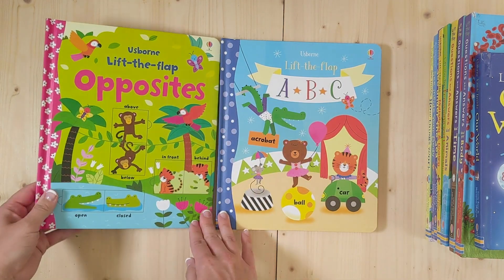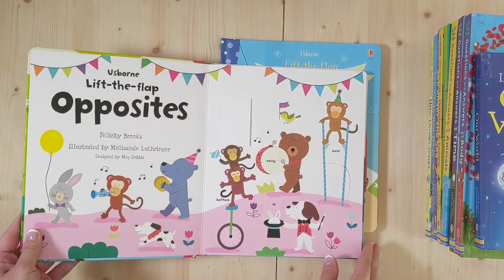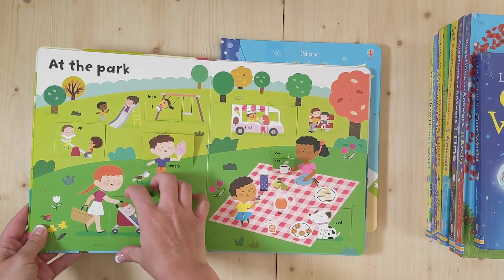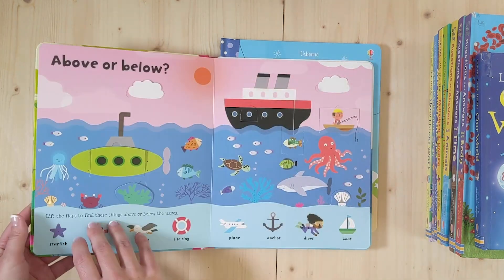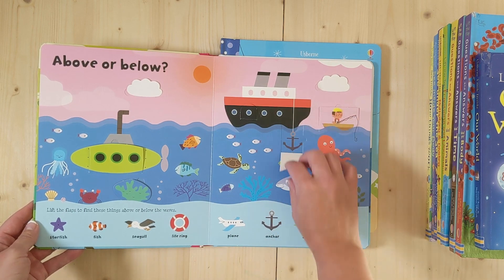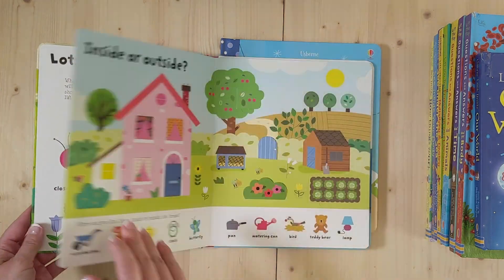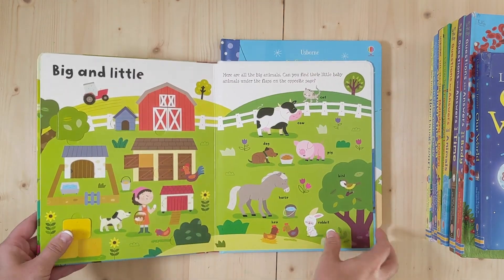We also have the new Opposites and Flip the Flap ABCs, which I love. I didn't know there were this many opposites, but look at these beautiful flip flaps that go down and they can see all of the different push and pull and high and low. They also have searches through here, so you can look for different objects underneath all these flip flaps and see if you can find the starfish. Great interaction for our kiddos to find and look at the colors.